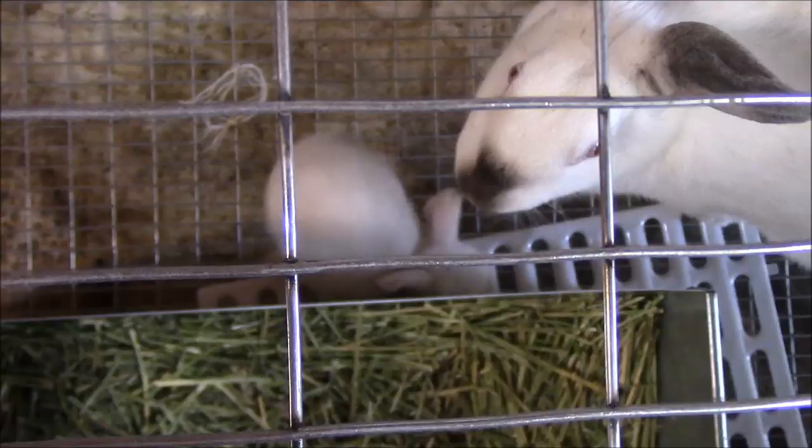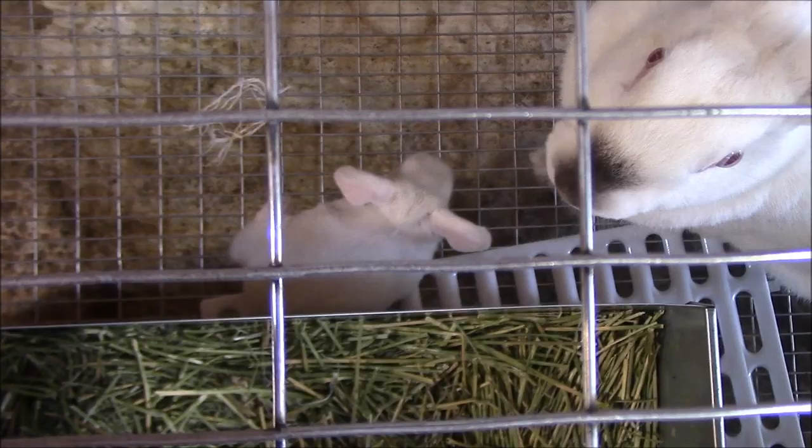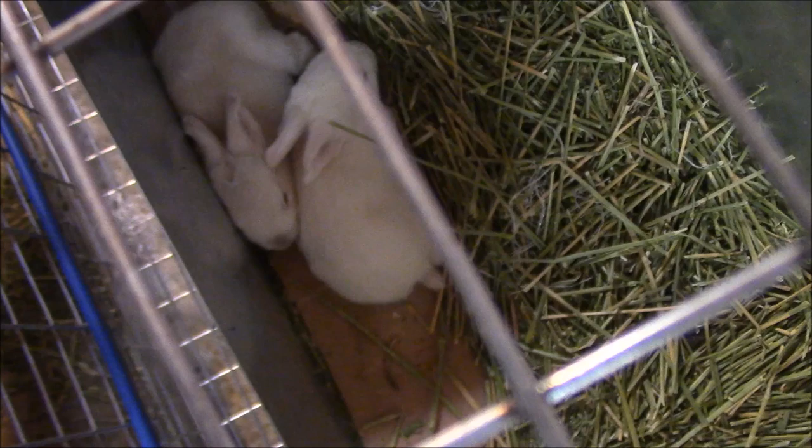Alright YouTube, that's all I have for today. Figured I'd leave you with a parting shot of the kits — they're starting to jump out of the nesting box and their eyes are open. Hope you guys enjoyed it. Like and subscribe. Have a good one.